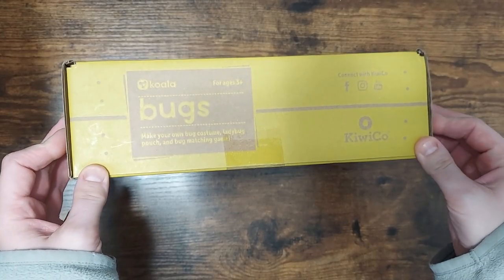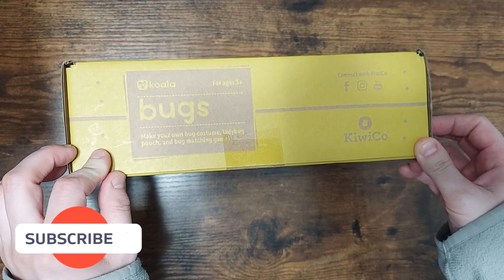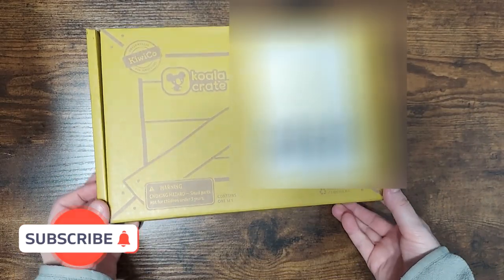So this one is Bugs. You're making your own bug costume, ladybug pouch, and bug matching game. Let's see what's in there.